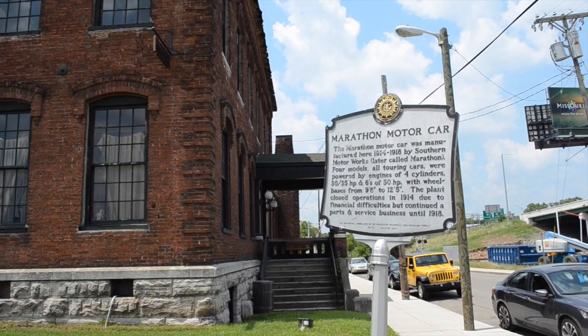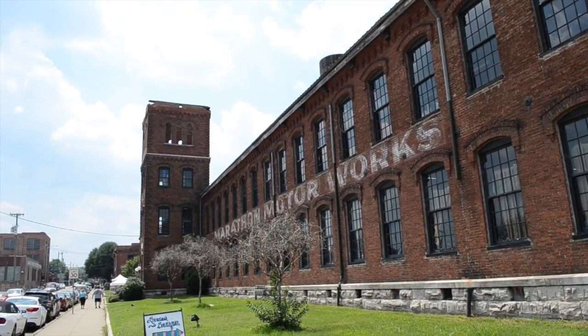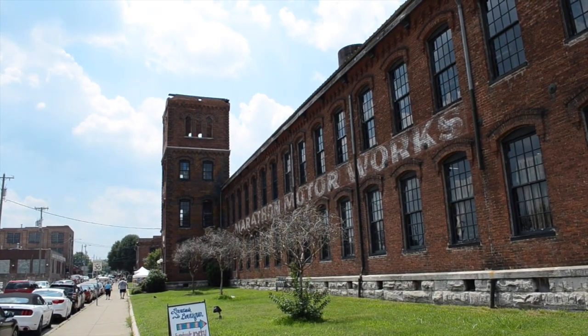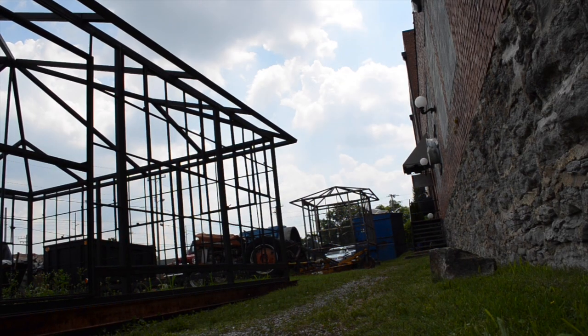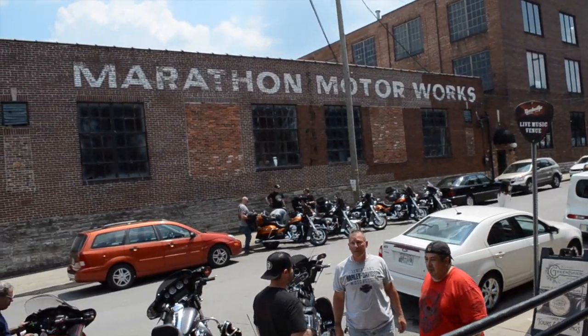So this place is Marathon Motor Works, and it used to be an automobile factory in the early 1900s. Barry Walker bought it in the late 80s, early 90s — totally derelict, run down — and he's really turned the place into a destination. It's a tourist hub.